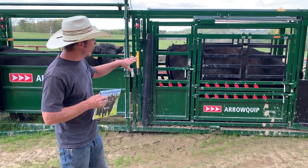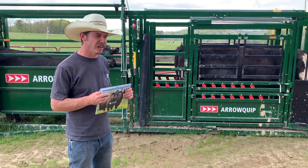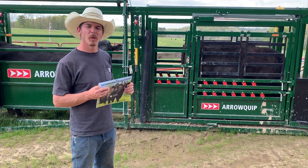So you need to think about getting your bulls ready to be turned out with your cows. They need to have their breeding soundness exam. We also want to vaccinate and deworm. You need to consult with your vet about what would be best for that.